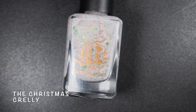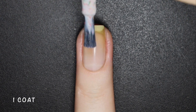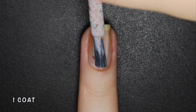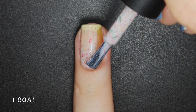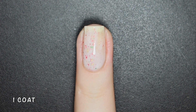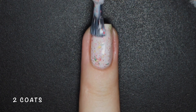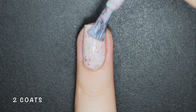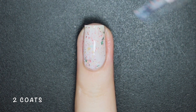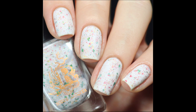The Christmas Crelly is a white crelly base with gold, red and green metallic flakes. I'm not a Christmas person at all but these types of crellies always get me. This is the quintessential Christmas polish and I also love using these polishes for Mexico's Independence Day since our flag has the same colors. You may need 3 coats depending on your application, but I got it completely opaque in just 2. Here's 2 coats of the Christmas Crelly with a glossy and matte top coat.